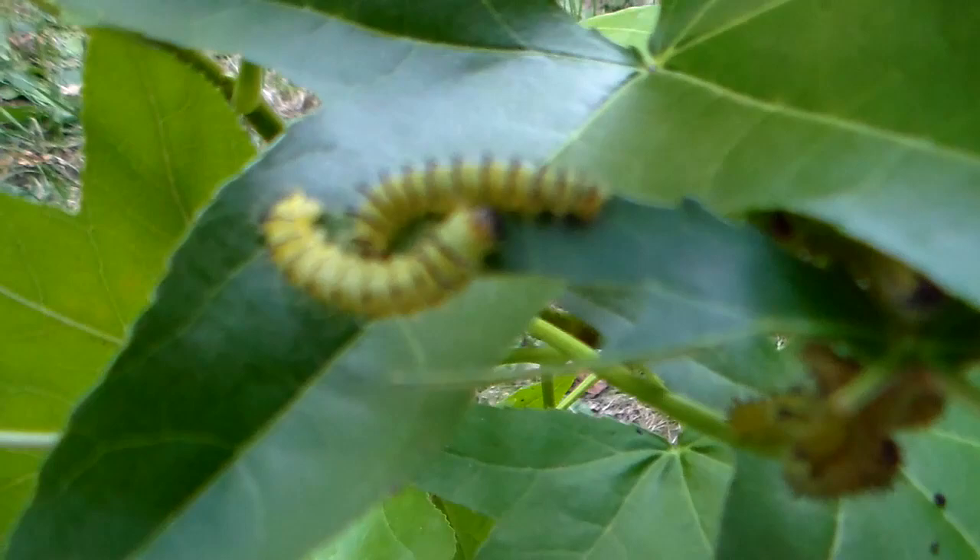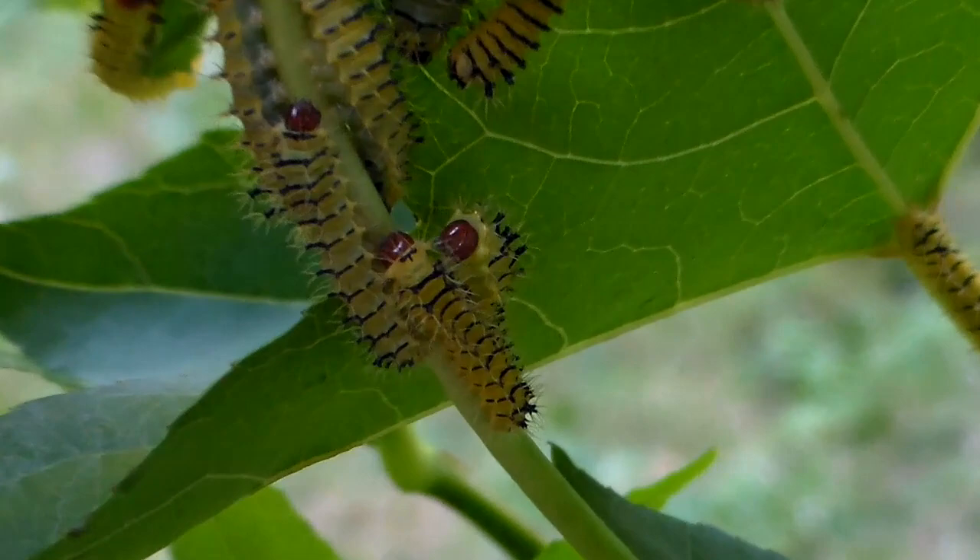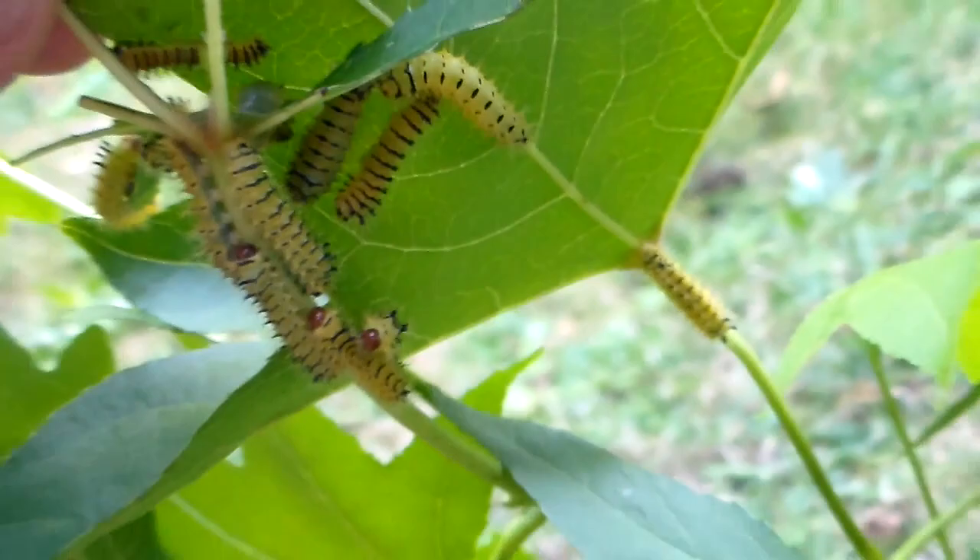Trying to get some good close-ups here. Let's take a look under this leaf. So here we have many of them. These are babies of the exact same species that I'm showing here - Lobobunea christi. And here we have even more of them.